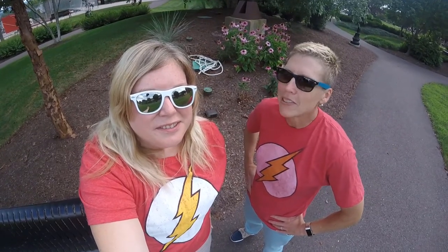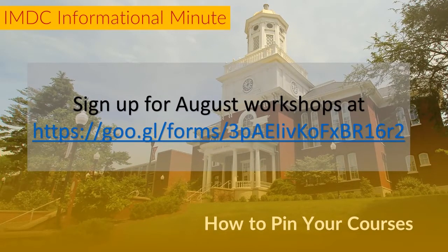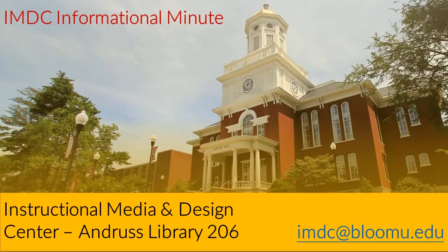We hope you enjoyed that IMDC Informational Minute. Thanks for watching, and remember, the IMDC is located in Andrews Library, Loop 206. See you guys — don't forget to see us. Thank you.